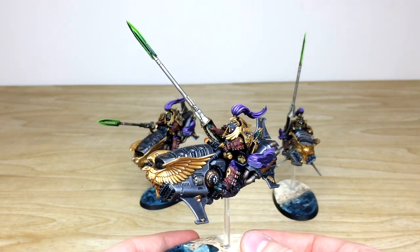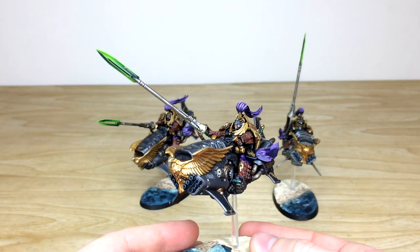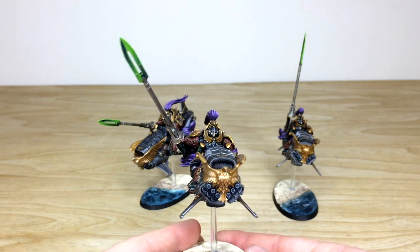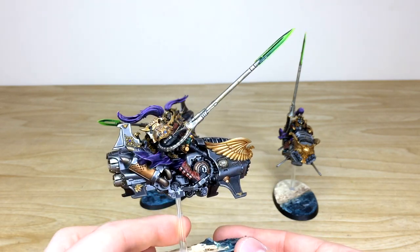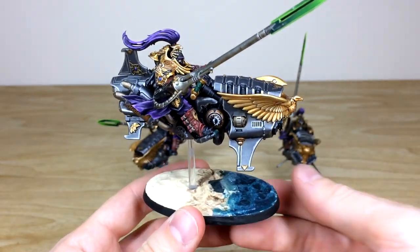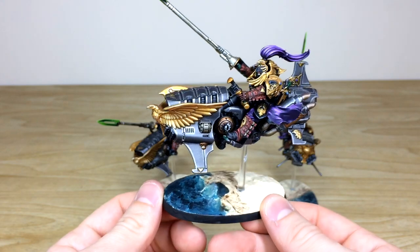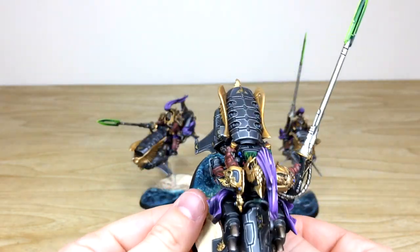Let's pull the center model forward — slightly different pose here as well. The arms are magnetized for ease of transport for our client, which is something we're happy to do. If you're interested in magnetizing, we can do that for you. Really cool pose on this guy, slightly elevated, and these awesome bases that James has done — sea bases with some sand, as per the client's request — are really really nice.